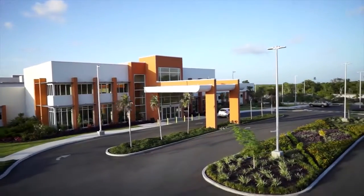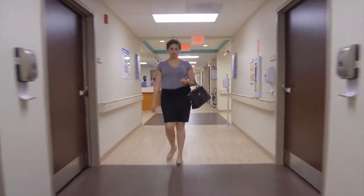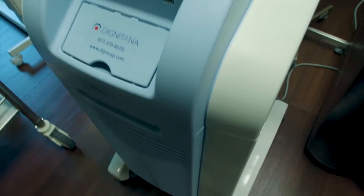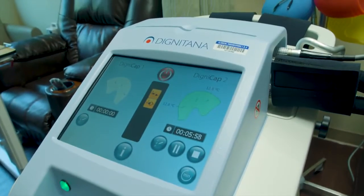Health City Cayman Islands has a new option to treat breast cancer and solid tumor cancer patients who suffer from chemotherapy-induced hair loss. We have now got the new machine for Health City, which is the DigniCab, and it circulates cool air around the scalp while the patient is seated during chemotherapy.